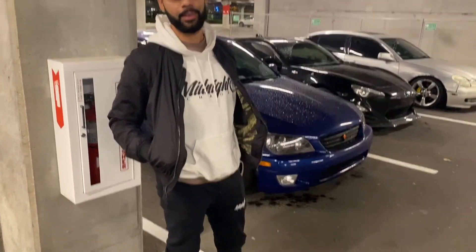What up y'all, it's your boy Larry, Midnight Chaos. We're out here today in IKEA — it's not the ideal spot, but it's a rainy day. I'm gonna try to install some decals on the car, so stay tuned. Hopefully this works out and we don't get kicked out.